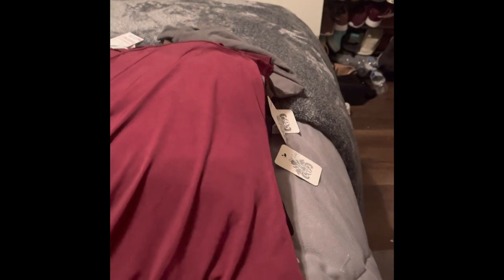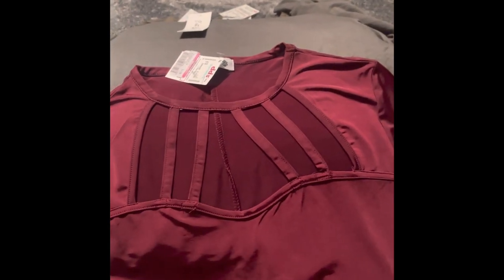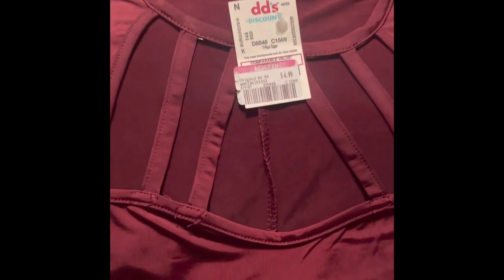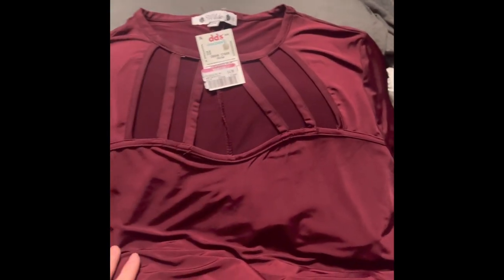I got myself this plain burgundy top — very simplistic, kind of like a t-shirt, for $3.99. Then this one is a little more on the dressy side — it's a silky one, a 2X. I bought it to wear as a long shirt over some black pants. This was $4.99 on clearance — it's a very silky, fresh material.